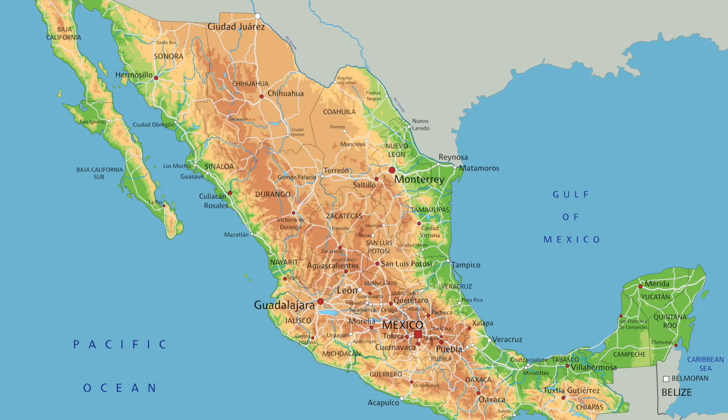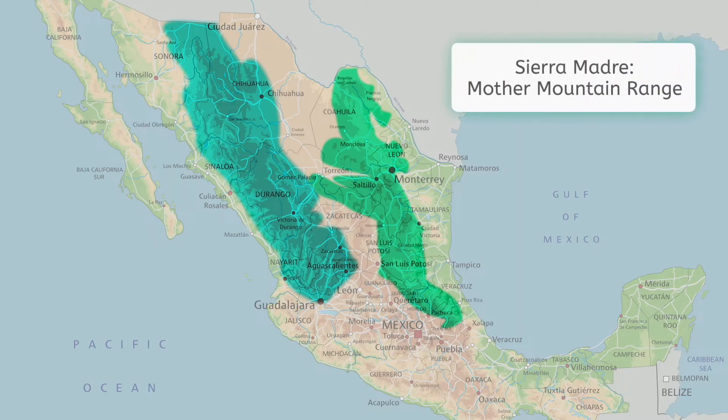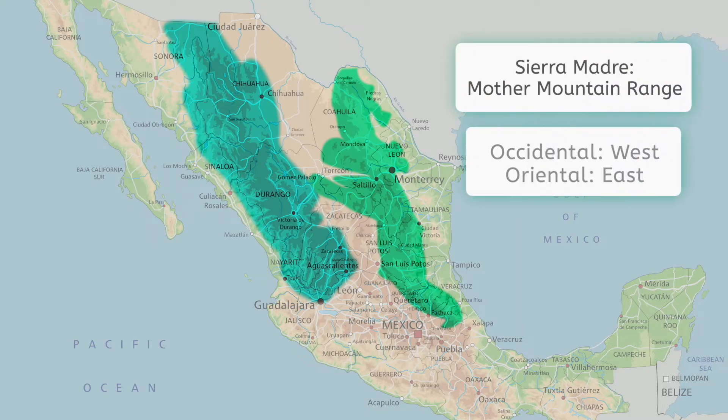Much of Mexico was dominated by two mountain ranges, the Sierra Madre Occidental and the Sierra Madre Oriental. To break this down quickly, Sierra Madre is Spanish for Mother Mountain Range, and as you see on the map, Occidental means West, and Oriental means East.